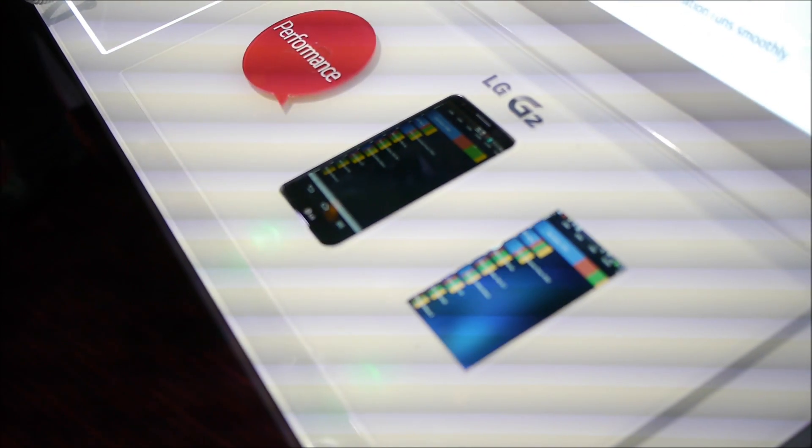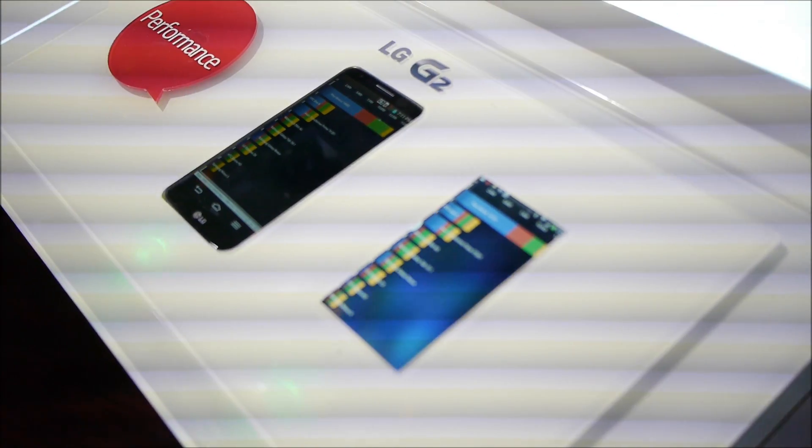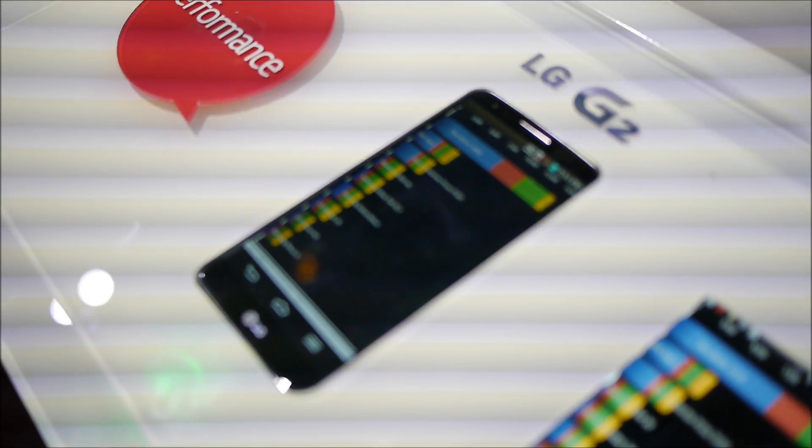We're also doing some very innovative things in terms of memory. It has two gigabytes of memory, but it's not just standard memory — it's actually DDR3 memory and it's dual channel memory, so it's incredibly fast.